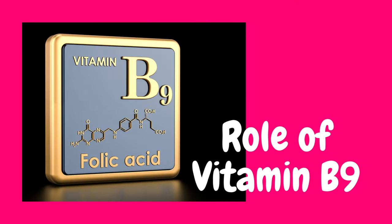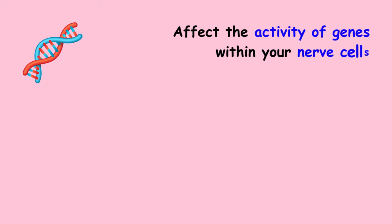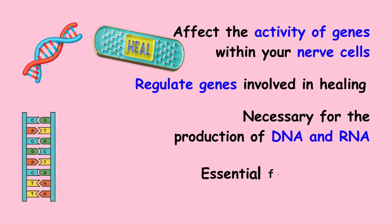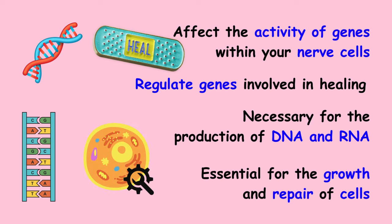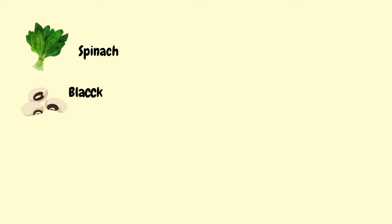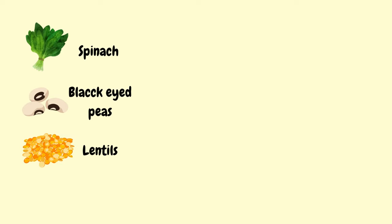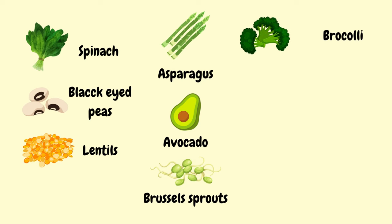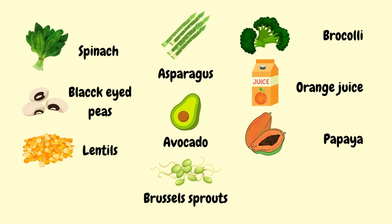Let us now see the role of vitamin B9, also commonly known as folic acid or folate. Consuming folate can affect the activity of genes within your nerve cells, helping to regulate genes involved in healing. Folate is necessary for the production of DNA and RNA, which are essential for the growth and repair of cells, including nerve cells. The foods rich in vitamin B9 include spinach, black-eyed peas, lentils, asparagus, avocado, Brussels sprouts, broccoli, orange juice, papaya, and chickpeas.